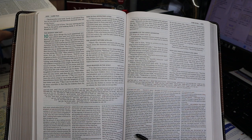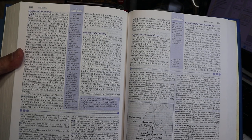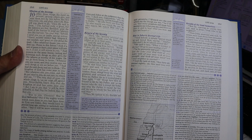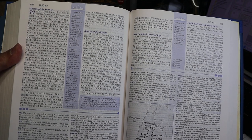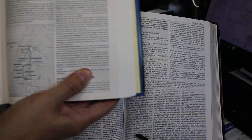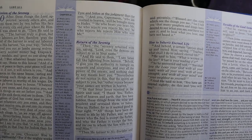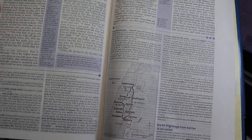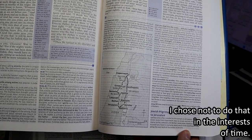Pulling over the second edition: it also had two columns of text in paragraph format, with center column references offset in blue, which I like. The headings differ — for instance, the third edition says 'The 70 Returned with Joy,' while the old one had 'The Return of the 70.' We'll also see later how the notes have changed, if at all.